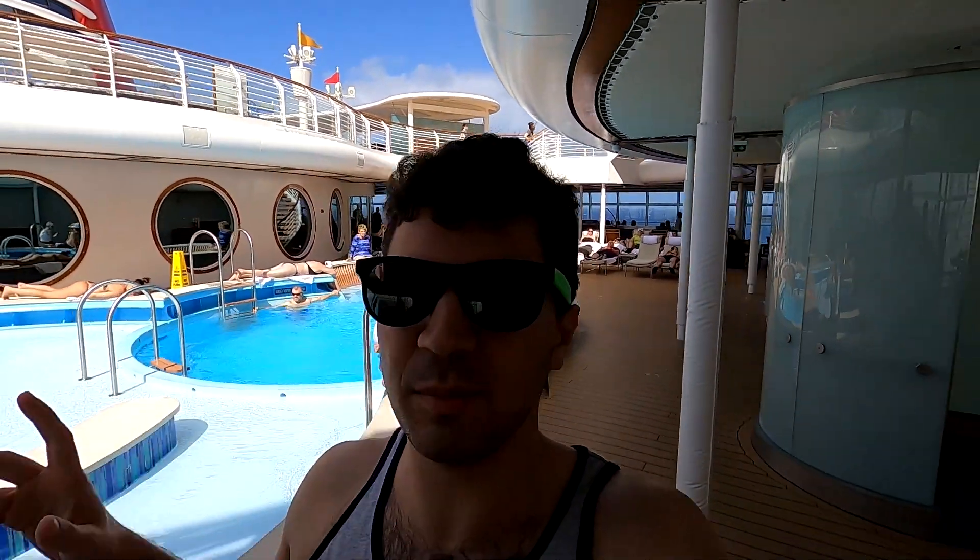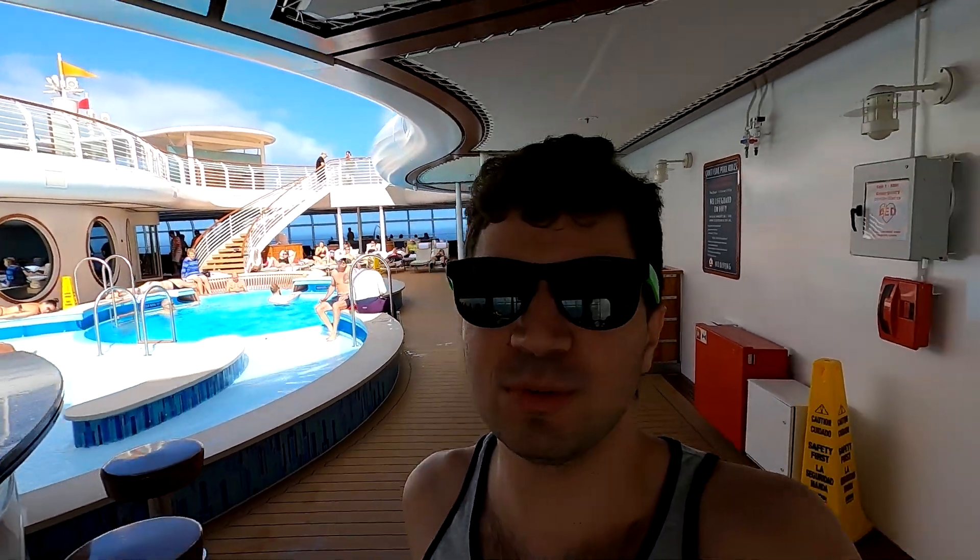Now we're going to be changing, getting ready for some pool time activities and the jacuzzi. Back in the room after a delicious Palo brunch — we were there for a good couple of hours, enjoying some delicious food and looking out at the water. Now making that change. It was super crowded at the pool the other day, so hopefully we'll find some availability. Otherwise, maybe we'll kick back in some lounge chairs. I'd love some relaxing time in those hot tubs.